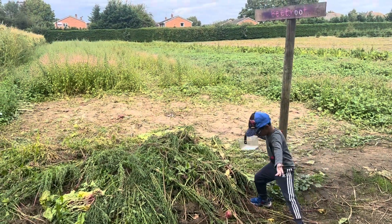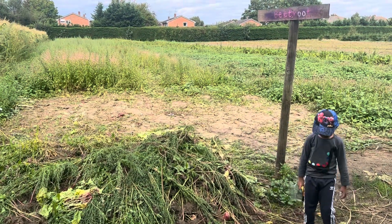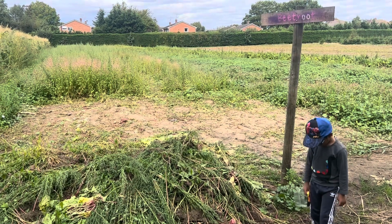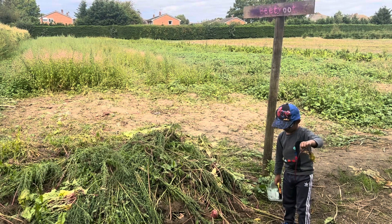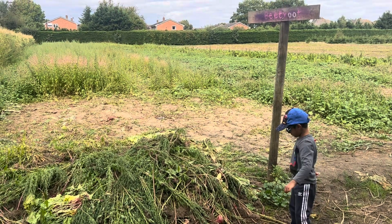Beetroot! Yay! So you can have them in a salad — they're super delicious and yummy, and they're healthy for you. That's a stalk on there. You're right, they are very bright pink. Just be careful — they'll stain your hands!